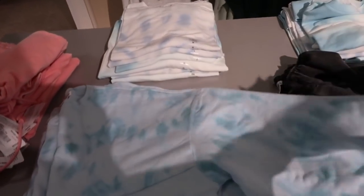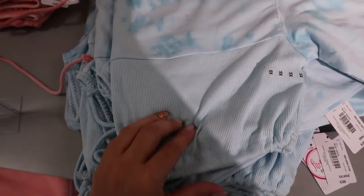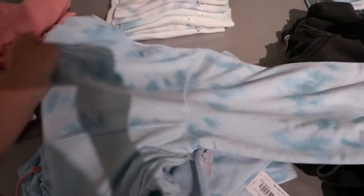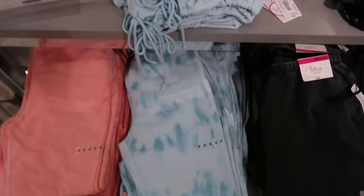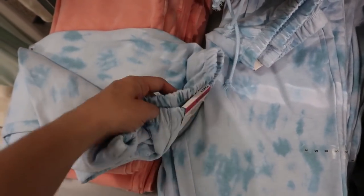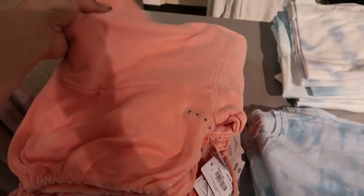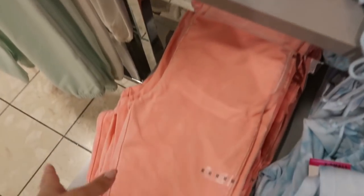I'm seeing some cute jogger sets — this is a crop tie-dye. The bottom portion has a ribbed patch and there's a drawstring. The wrist has some elastic, and they also have the matching joggers. The bottom of the joggers has just an elastic. These are $26.99, and it also comes in a solid neon orange — I feel like this is the color for spring this year.